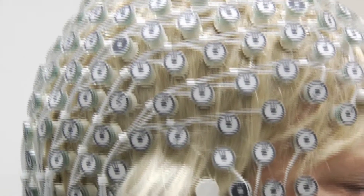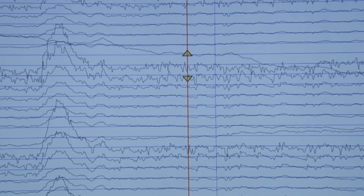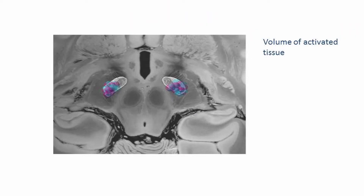Here we used high-density EEG, a non-invasive recording technique, in patients who have been treated with deep brain stimulation for at least six months. We used the volume of tissue activated by the stimulation as a reference to identify distant regions that show coherent activities.